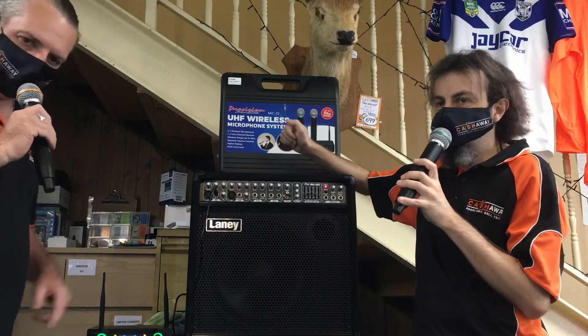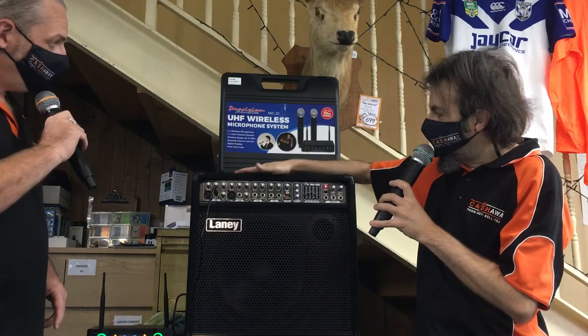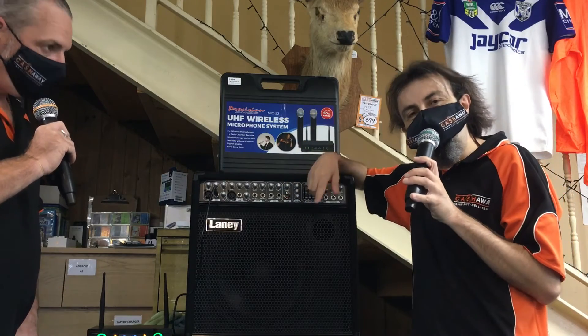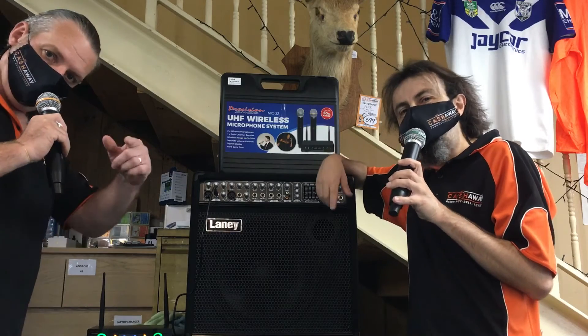And we're using the Laney — we're just about to put it out to test it. A good little unit, and so are these wireless microphones. We've got them here for $199, so if you're in need of two wireless microphones, come on down and see us at Cashaway. We'll help you out.